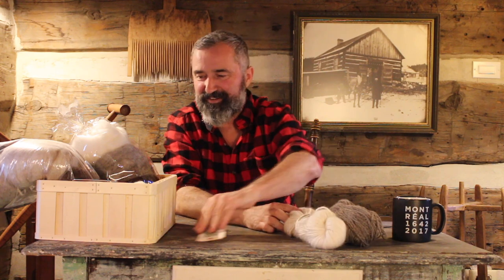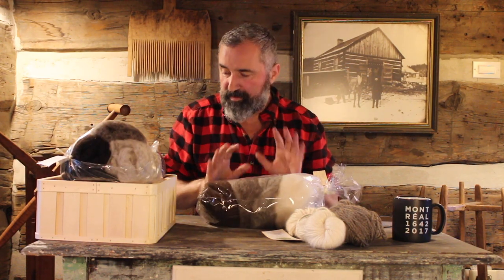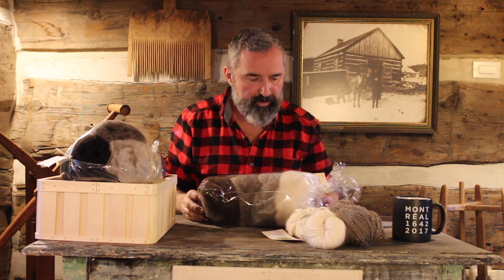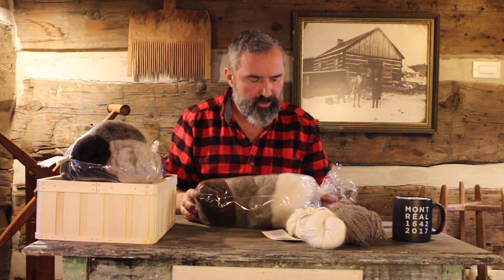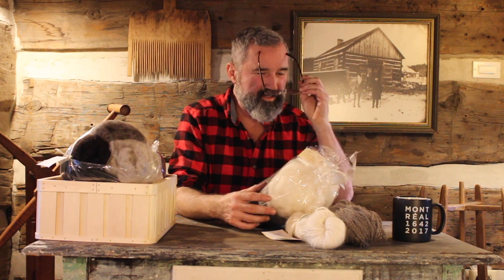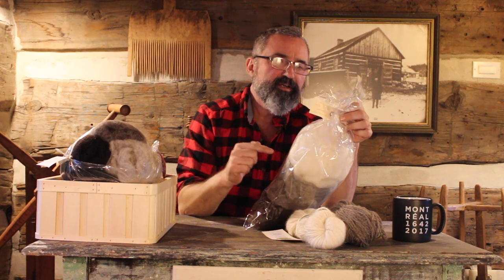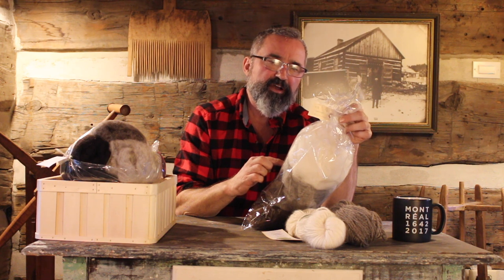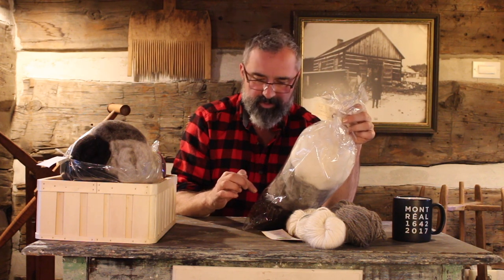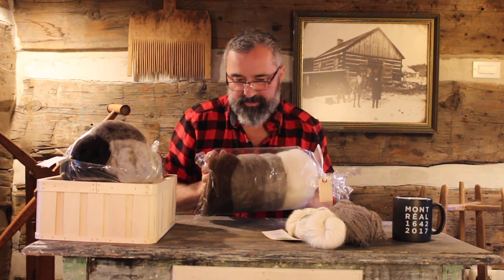I also picked up some fiber for drop spinning with my drop spindle. This also came from Grace Clare. The white one is Cordell Bluefaced Leicester from a sheep called Annie; the next is BFL from Pearl; then Cordell Romney from Wendy; and another Cordell BFL at the bottom. I love the natural colors — it looks great and I'm looking forward to spinning it.